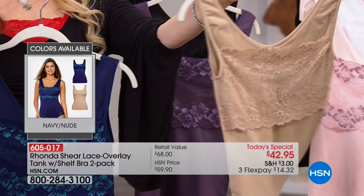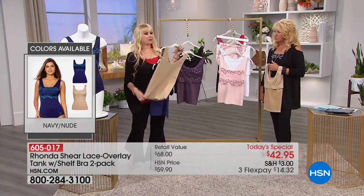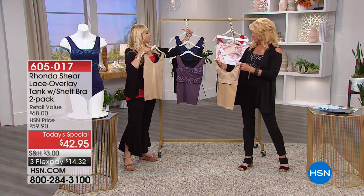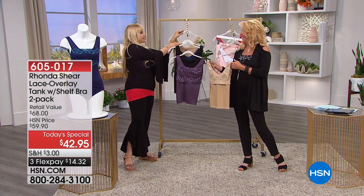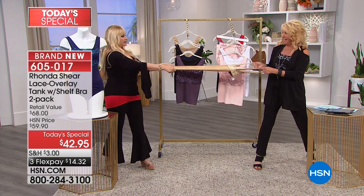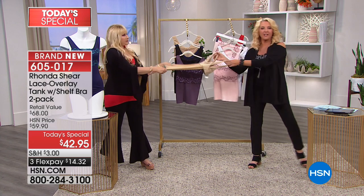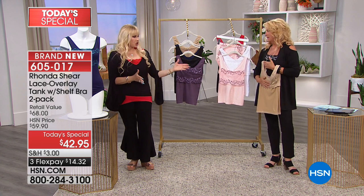Just remember if you're tuning in, there is an Awe bra built in here. We love to demonstrate the stretch — watch this. You can twist it and it still snaps right back into shape. Wash after wash it's going to return. You've got your bra. This is what I like to call my throw-and-go line — lazy girl dressing. You just step into it and you're out the door.